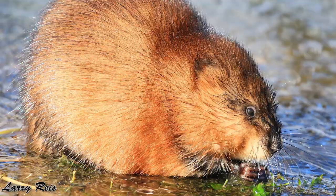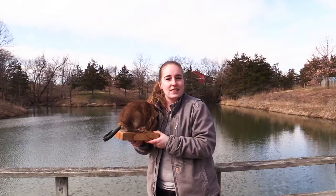That concludes today's video. Come on out to Pioneer Ridge Nature Center to see if you can spot some muskrat families living right here in our ponds. Thank you all and happy hiking!